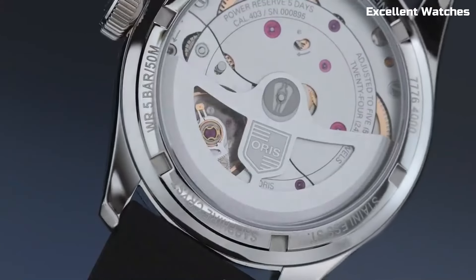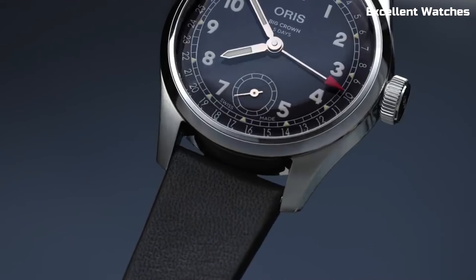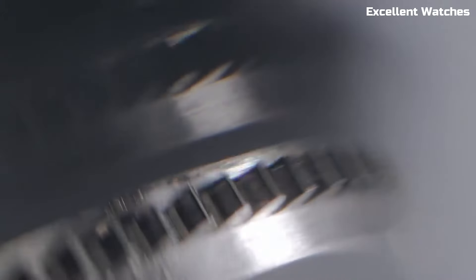With a leather strap and a domed sapphire crystal, it combines comfort with durability. The BIG CROWN POINTER DATE CALIBER is a timeless classic for those who appreciate both history and craftsmanship in their watch.